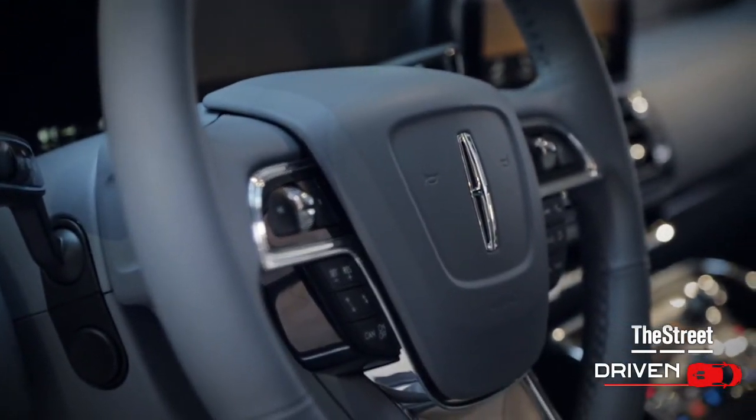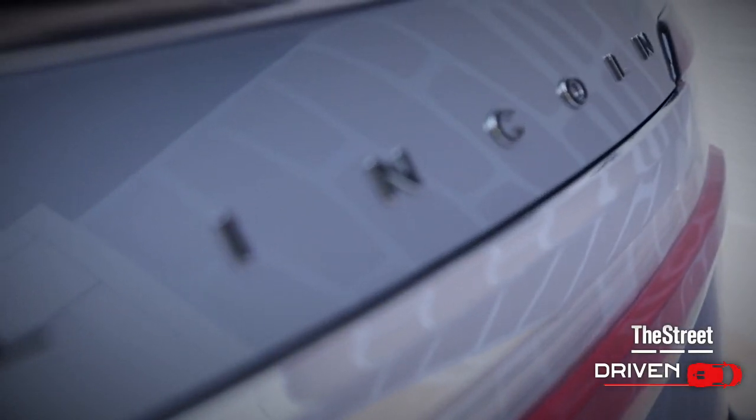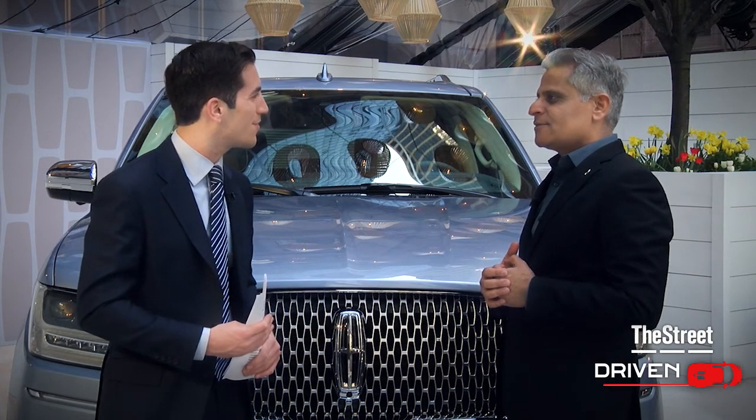We should also point out that the Navigator is going to continue to be produced right here in the U.S., in Kentucky, at our Kentucky Truck Plant. Kumar Galhotra, thank you so much for joining us. Thank you for having me.